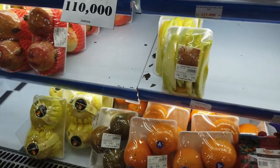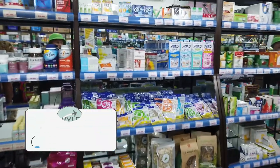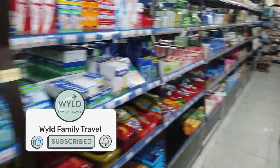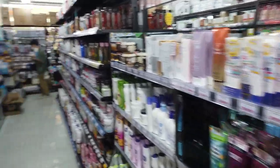There's also quite a large pharmacy section in here where you can pick up cold and flu medicine, band-aids, shampoos — you name it, you can pretty much pick it up at the King Kong Supermarket here in Phu Quoc.